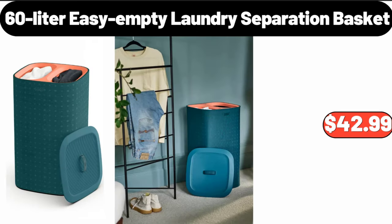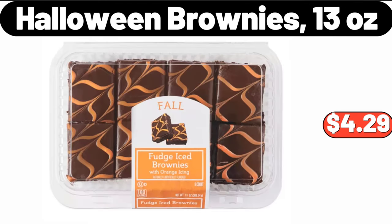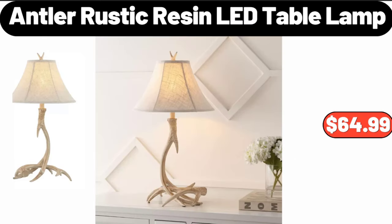60-liter easy empty laundry separation basket, $42.99. Women's plaid shirt, $24.99. Halloween brownies, 13 ounces. 4.25 quart oven to table stoneware baking dish with cradle carrier, $28.99.